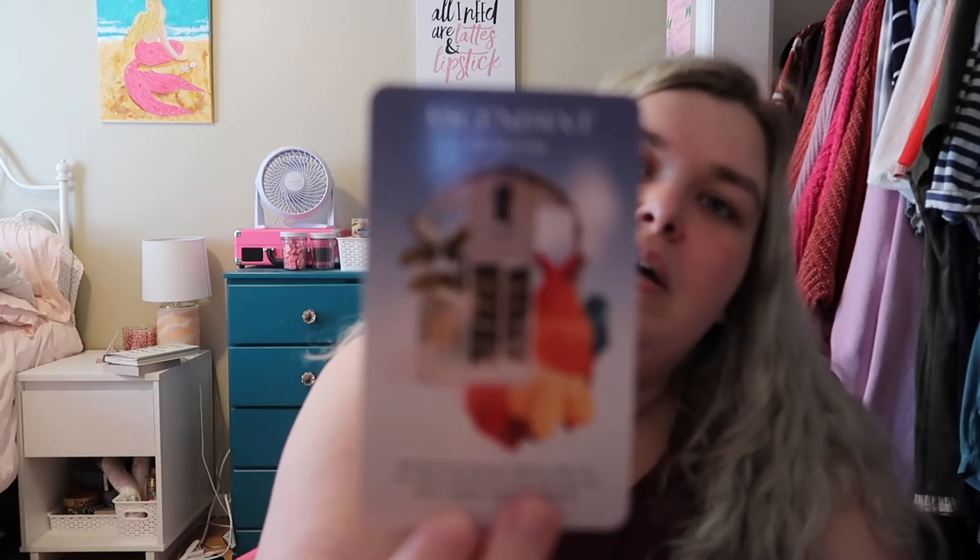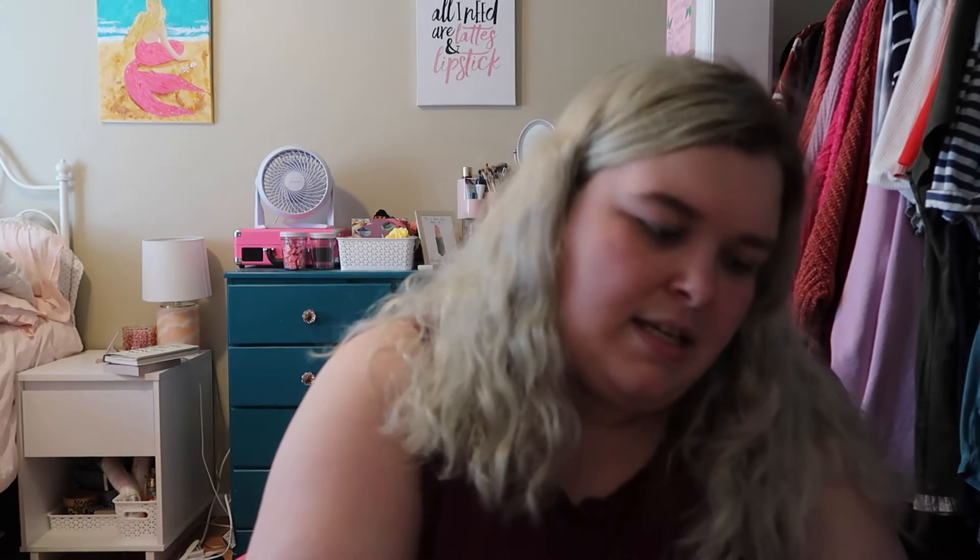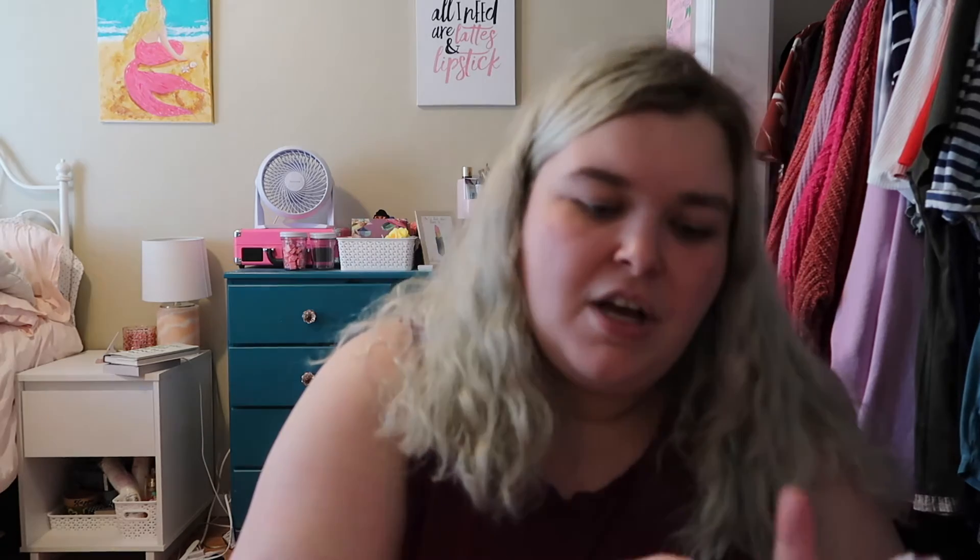Next up we have the Numinous Astro Deck by Ruby Warrington, who's the founder of the Numinous. I haven't read with this deck very much either, but I really enjoy it. It's a really nice astrology deck. It has keywords on each card, so it's really easy to read even without the guidebook. For example, the First House of Self has keywords like: physical body, outlook, self-image, life philosophy, consciousness, opinions, awakening, self-awareness, arrival, expression, gateway, entry point. All of the cards are different astrological aspects, planets, or anything to do with astrology.